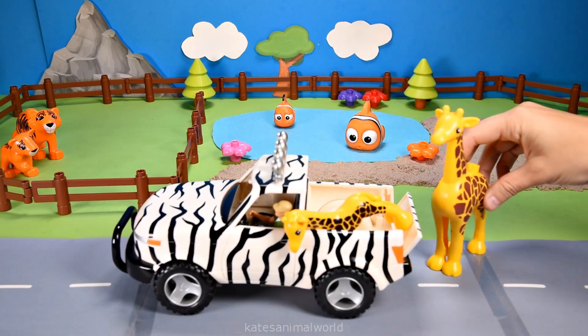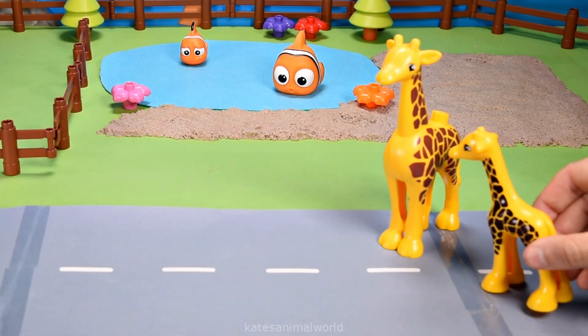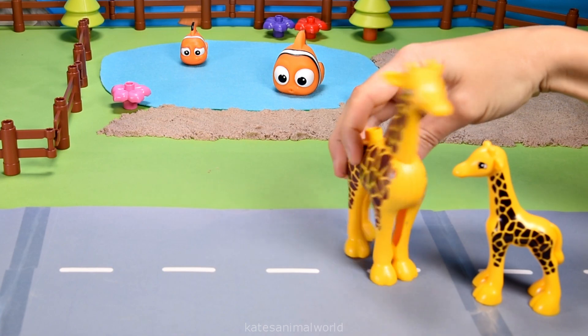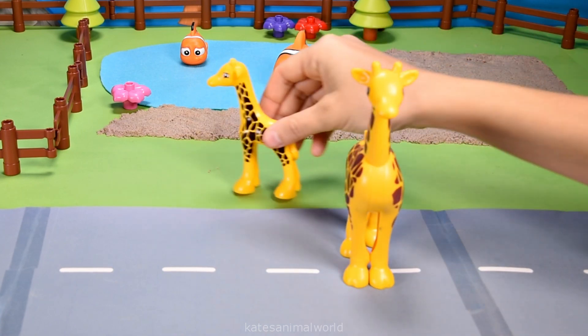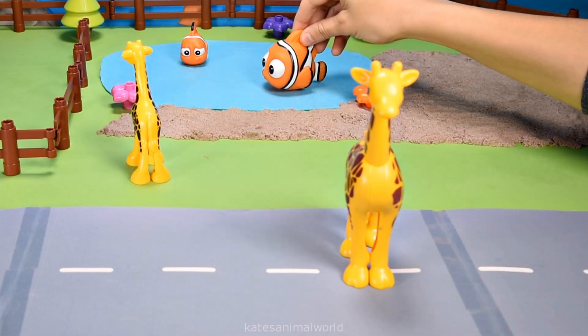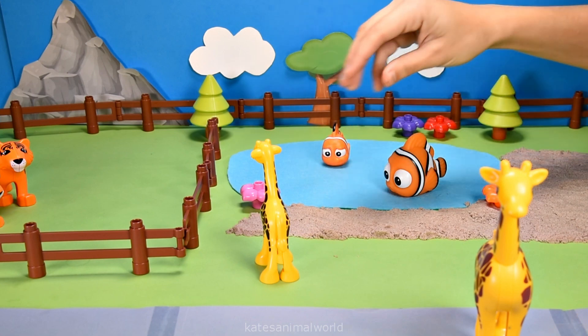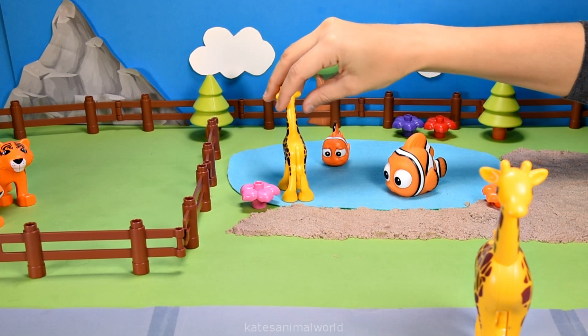Who's in the back of the car? It's a giraffe and a baby giraffe! Hey Mum, can I walk through the water? Yes, love, as long as it's not too deep — just be careful. All right, Mum, see ya! Hey clownfish! Hey giraffe! Come on in, it's not too deep. Oh thanks! Giraffes do not swim but can go through water if it is shallow enough.